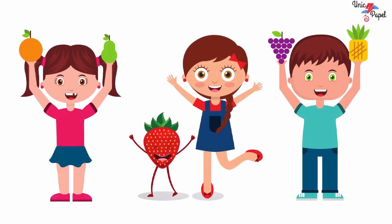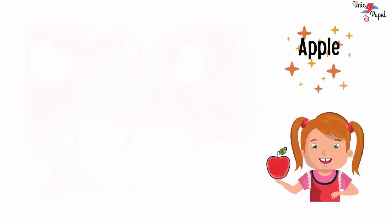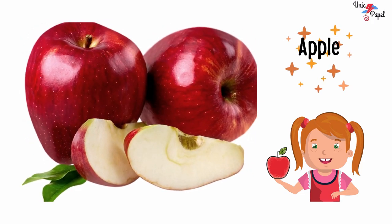Now let's see some of your favorite fruits. Ready? Yes. Apple, apple.